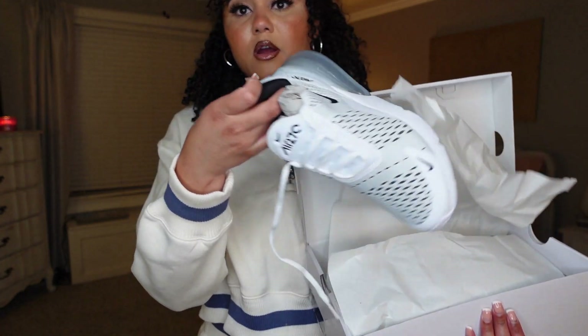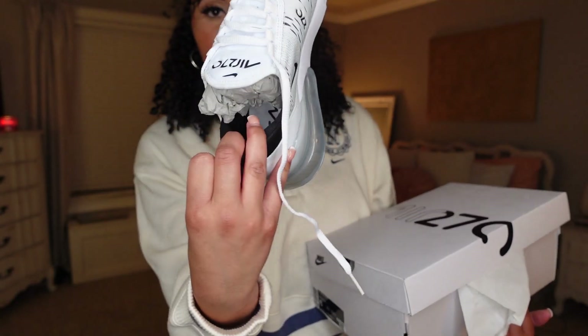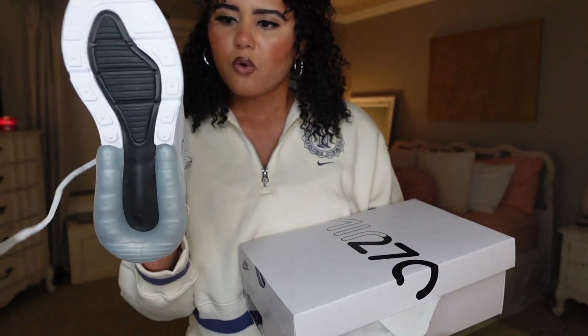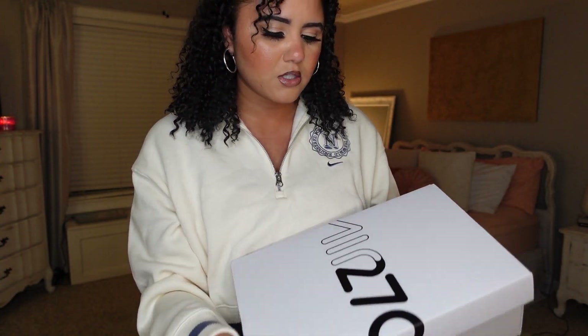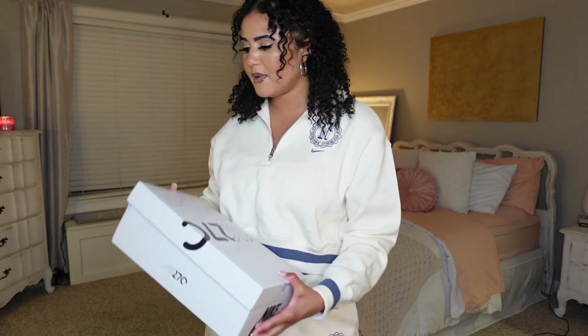I also got these cute Nike shoes — they're white Air Max 270s. I thought they were so cute. They were about $190 and I got them in a size 6. I am obsessed. I usually go for simple colors when it comes to shoes so I can wear them with a lot, and I feel like I can wear these with almost everything I tried on today.